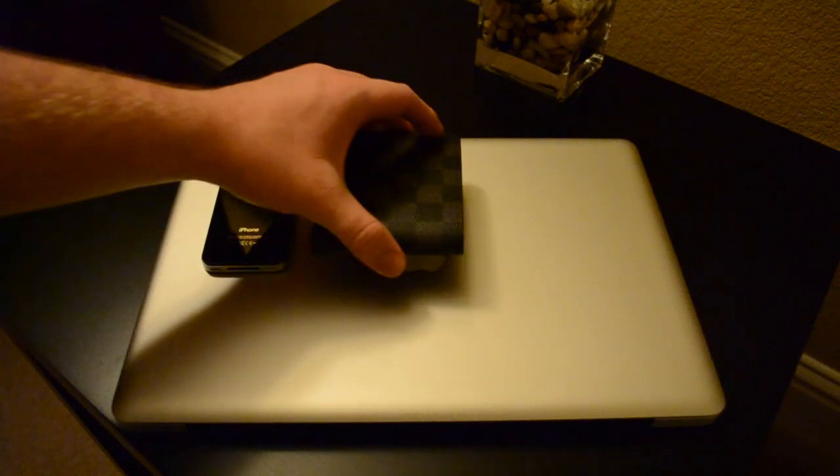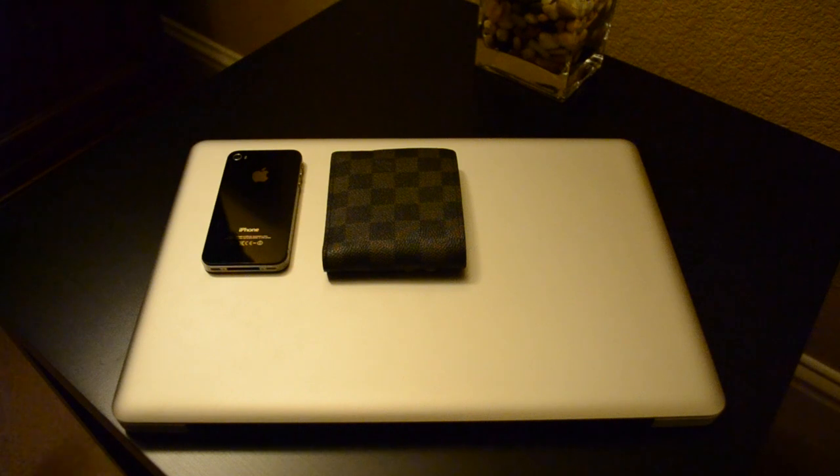For my wallet I have a Louis Vuitton. Another all-around choice. I really cannot complain with them at all. Little pricey, but well worth it.